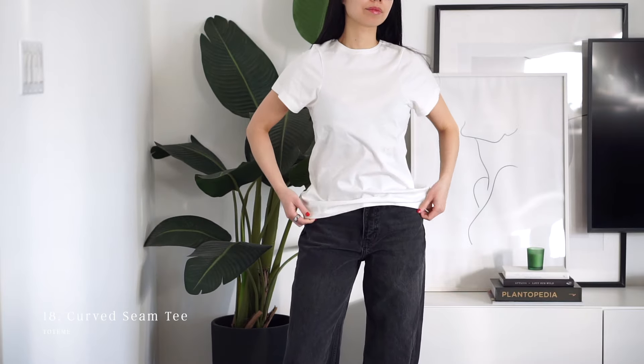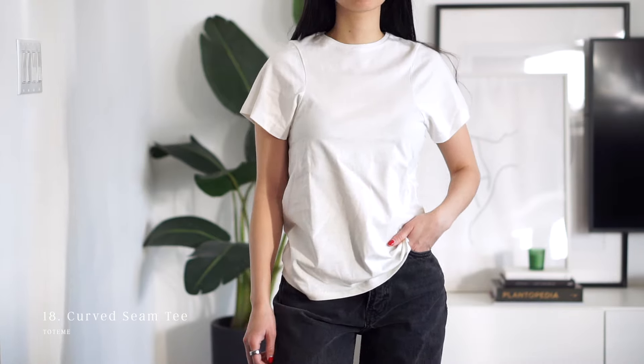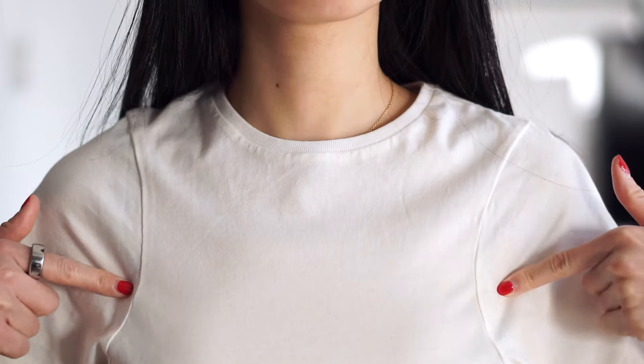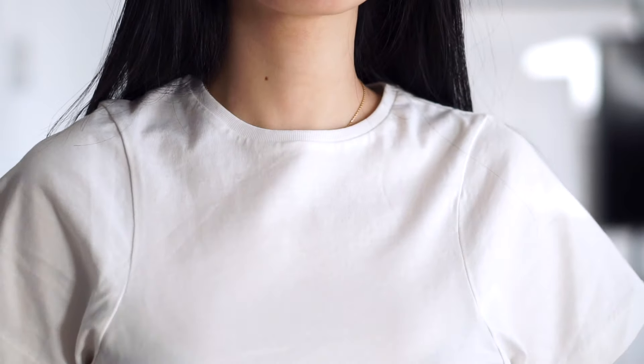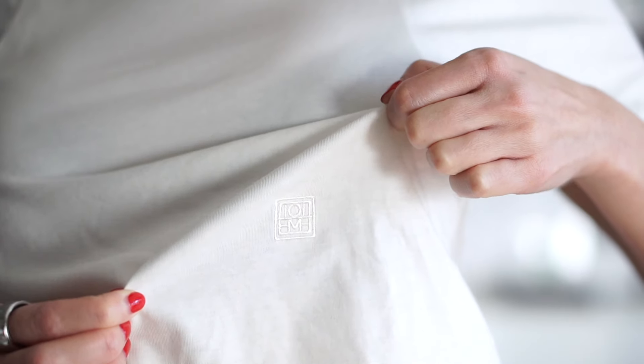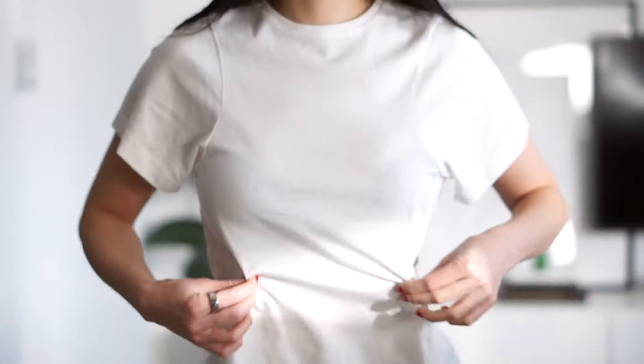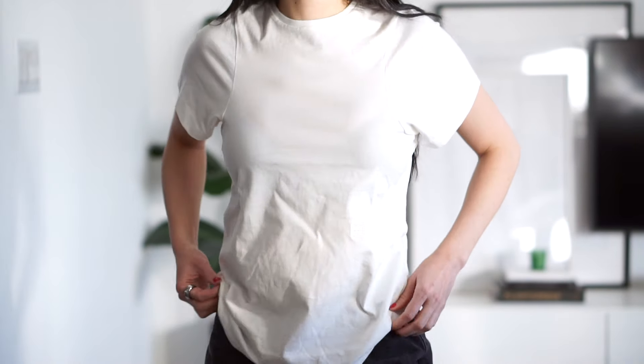Another not-so-basic tee is this one by Totem. It wasn't really what I was expecting — it has these wide, slightly frilly sleeves, a curved armhole stitch, and a little logo in an unassuming location. It curves in at the waist a little then flares out. I just imagined this to be a little different when I ordered it, but at least I get to review it and show it to you guys.